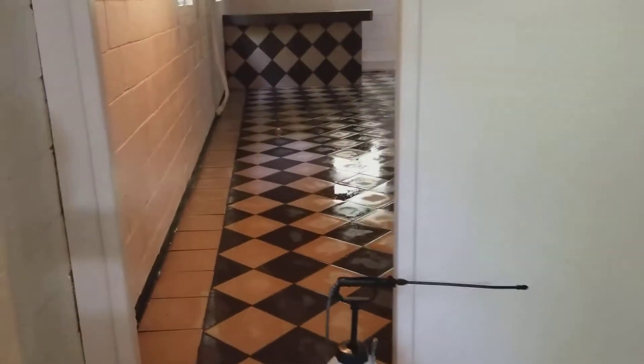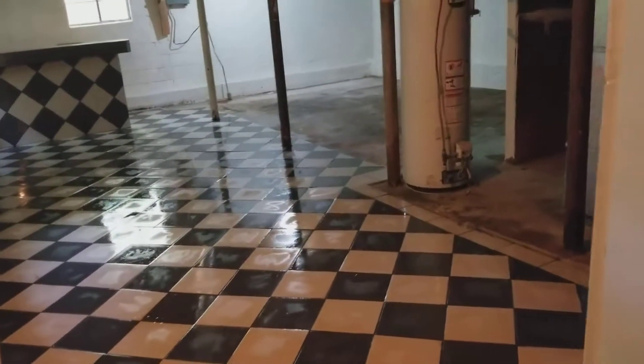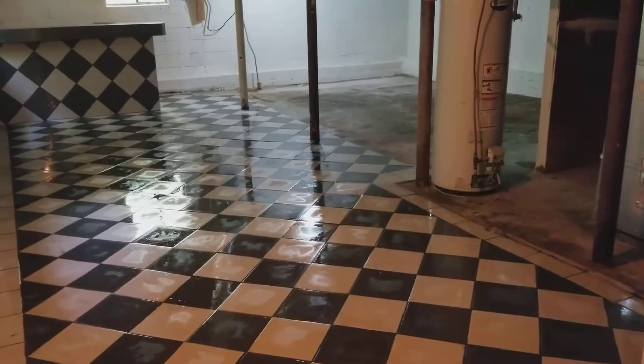We're in the process of treating the area right now. We've got our product down on the floor. We're dealing with a combination of unfinished cement, concrete, tile with grout, and some linoleum on the floor, as well as drywall, cinder block, and wood on the walls.